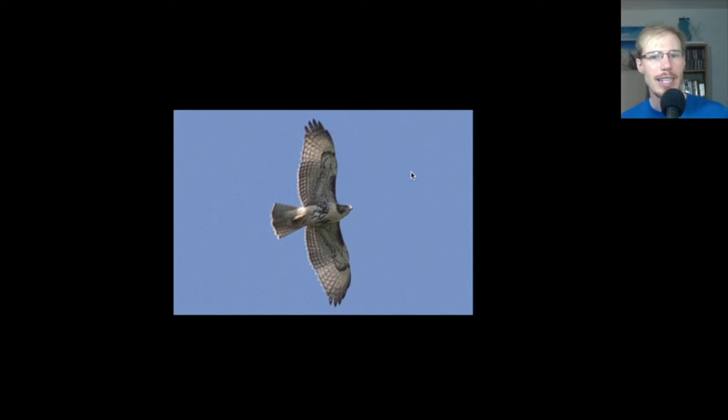Here we have another juvenile red-tail. We see the belly band and the dark patagial bars, and also these translucent squares or windows on the inner primaries — though we see those on juvenile broad-wings too, so it's not a huge help. But overall it just looks bulkier, and the wings don't look as pointed.